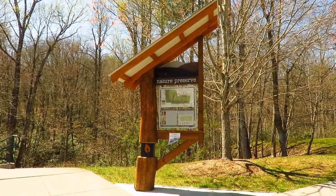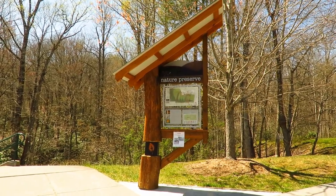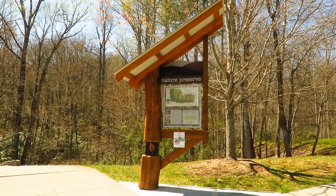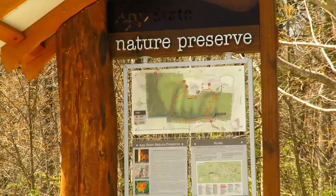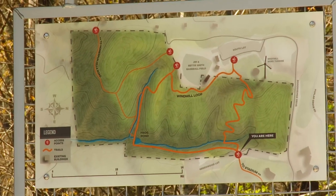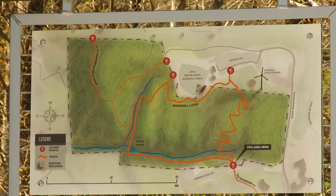Here we are at the Appalachian State University Nature Preserve. This is the entrance from the Greenwood parking lot, where you can find a sign with a map of the nature preserve. If you have never been here and don't know where to walk, this has a trail map on it. We'll take the windmill loop and check for what's blooming in the woods.